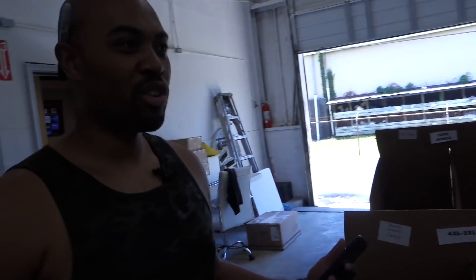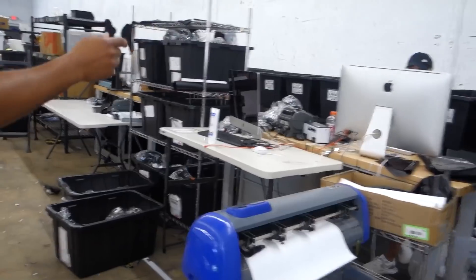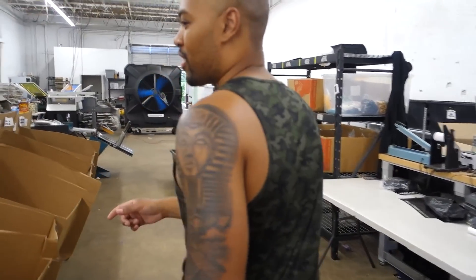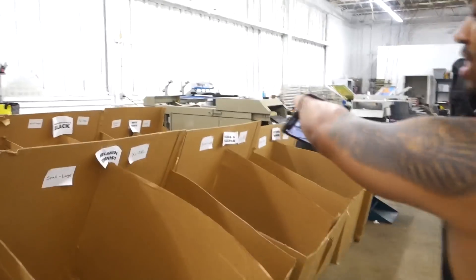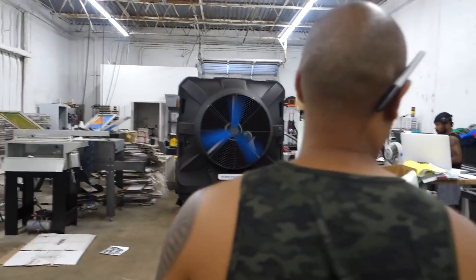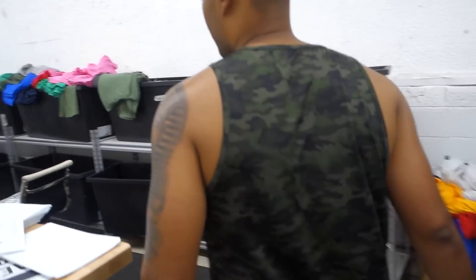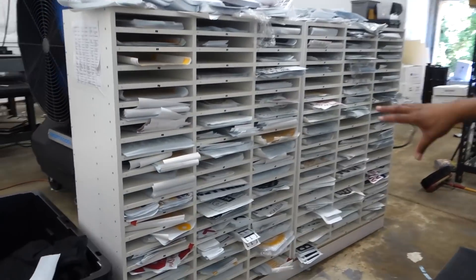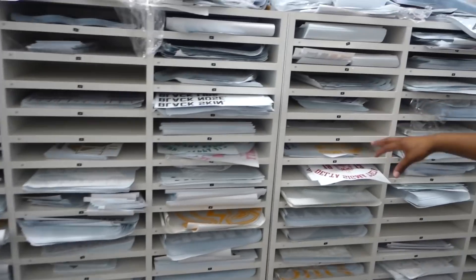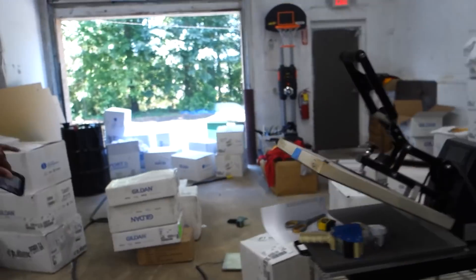We've got the shipping team right here, inventory finish right here, the folder machine — that's how we're able to sell our shirts so cheap. It's speed, speed, speed. Over here we're sorting the shirts. In here we've got busy transfers — all 120 designs that we've got. Back here is the back-up inventory.